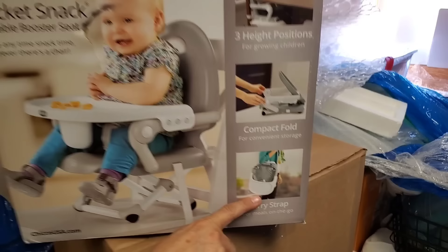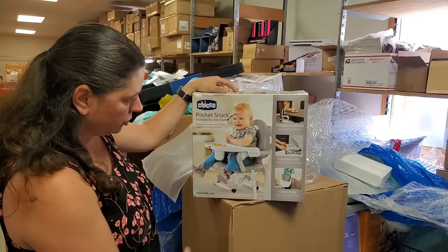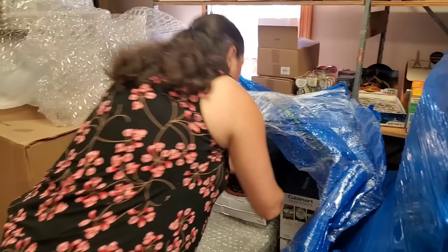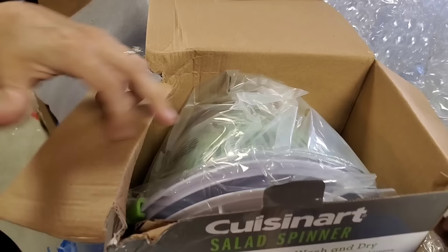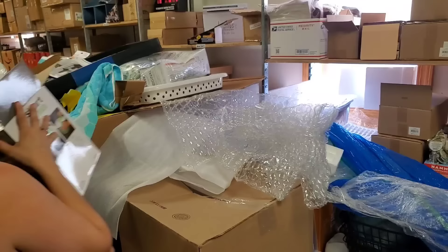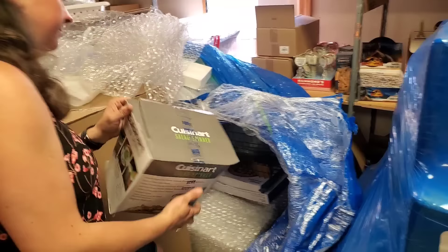Pocket Snack portable booster seat — these are handy. It does collapse down. We had a collapsible one we took everywhere — it was the kind you strapped to a chair, and I think that's kind of the situation here as well. So we got more baby items! You've got a baby shower to attend — there you go. More Cuisinart salad spinners. That one's really rough and it was on the corner of the pallet, which is scary because it's a plastic item. But it looks like we're good — no issues!